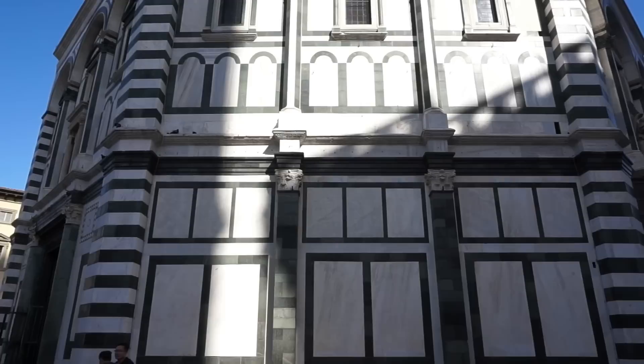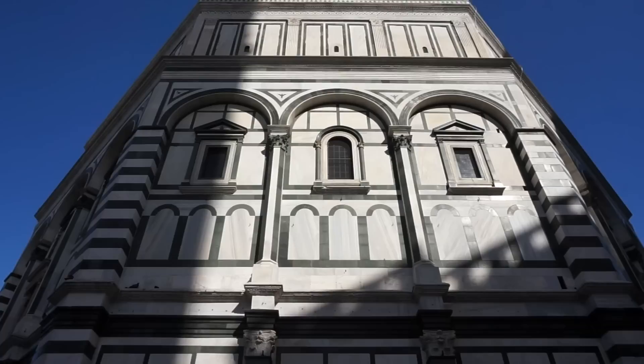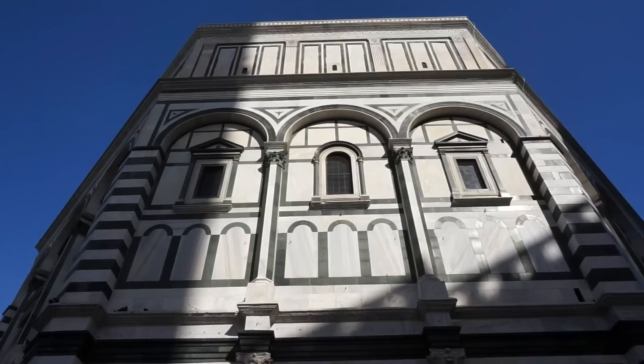Here's the magnificent Battistero, or Baptistry. The sun is shining and it's going to get cloudy very soon — I want to capture the beauty of the marble. You can see the beautiful green, pink, and white marble here, just like the dome and the bell tower next to the baptistry.